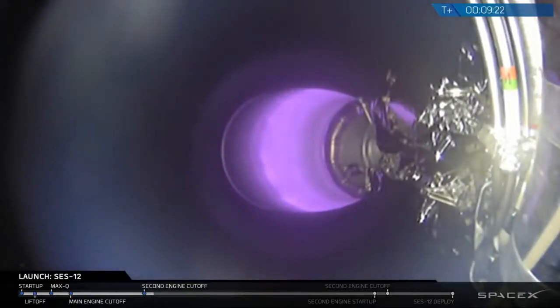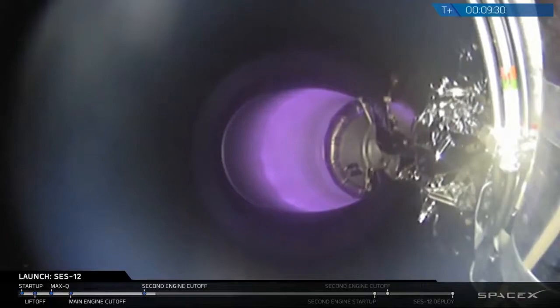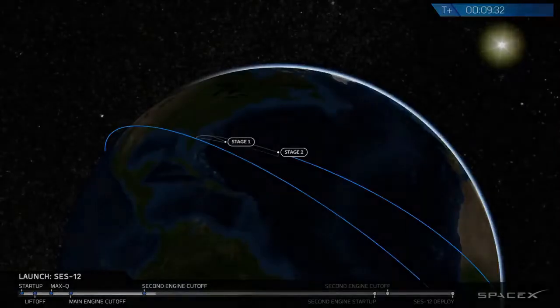With that shutdown of the first of two burns, we're now going to break for about a 17-minute coast, and then we're going to come back for coverage of the relight of that MVAC engine and then the deployment of SES-12.